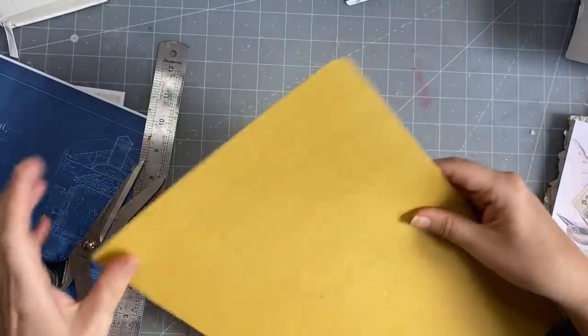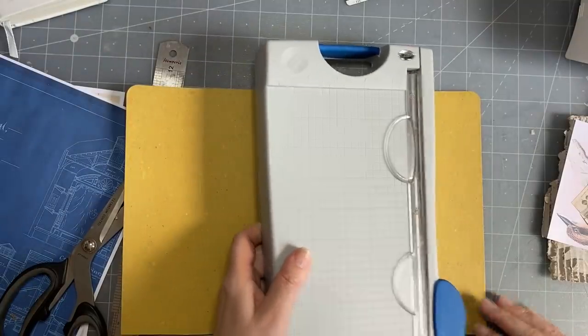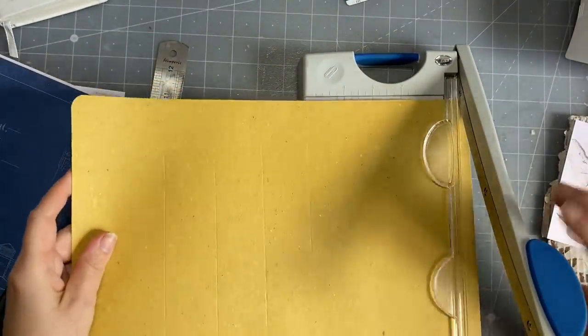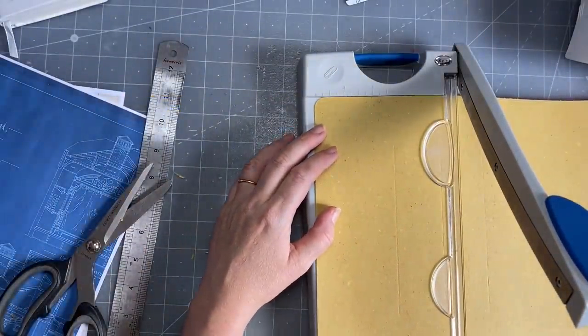Lulu is out and about as per usual, and I have been down the rabbit hole of public domain images. Now, what size will I do them?